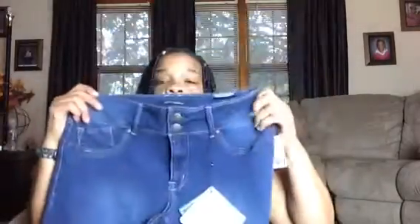I went to Ross and I picked up a couple pairs of pants. I picked up some jeggings — high waisted, skinny legs. I love the way these fit; they mold to your body. Those were $21.99. The other thing I picked up from Ross were these pins right here. I had been looking at these for a while but never got them, so I decided to go ahead and pick them up. These were $12.99, and that's all I got from Ross.